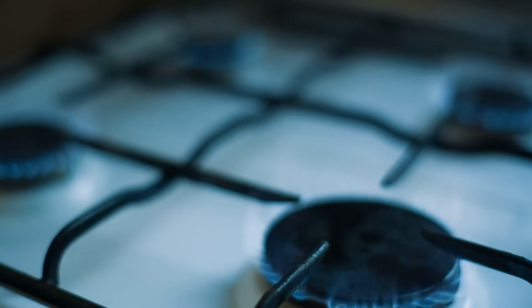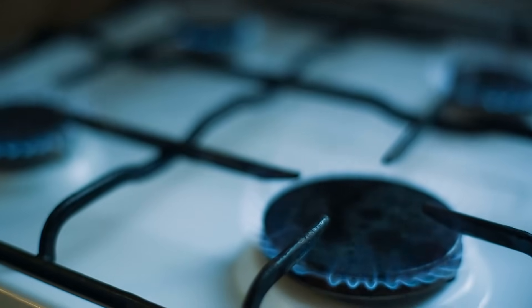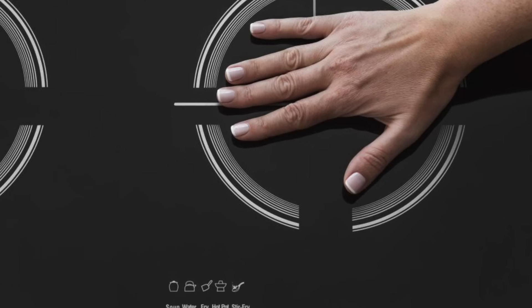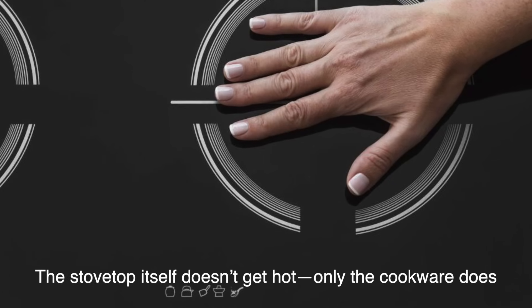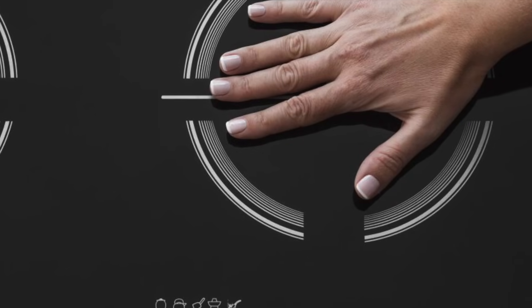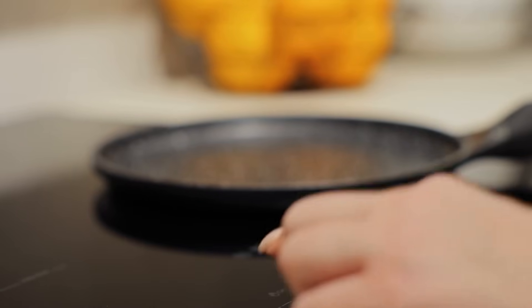Have you ever accidentally touched a hot stove and burned your hand? Induction stoves significantly reduce that risk. Since the stovetop itself doesn't get hot — only the cookware does — it's much safer, especially in homes with children or pets. The glass surface may get warm due to heat transfer from the pan, but it cools down quickly once the pan is removed.